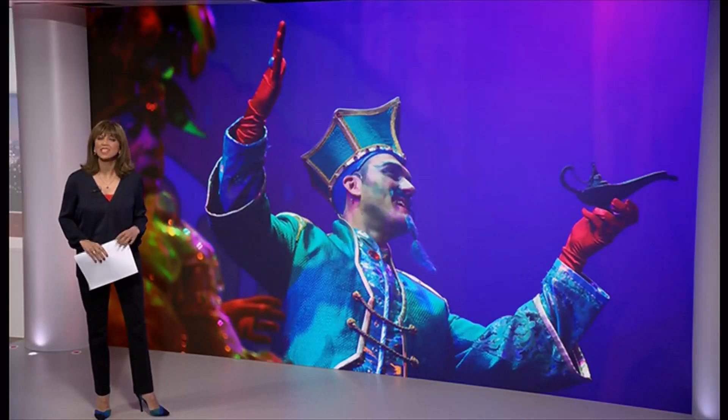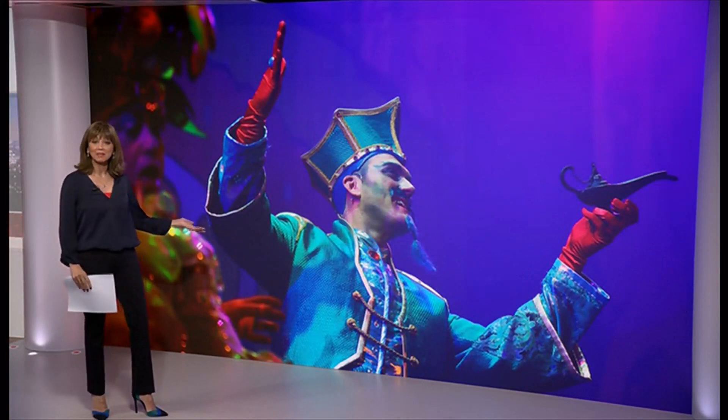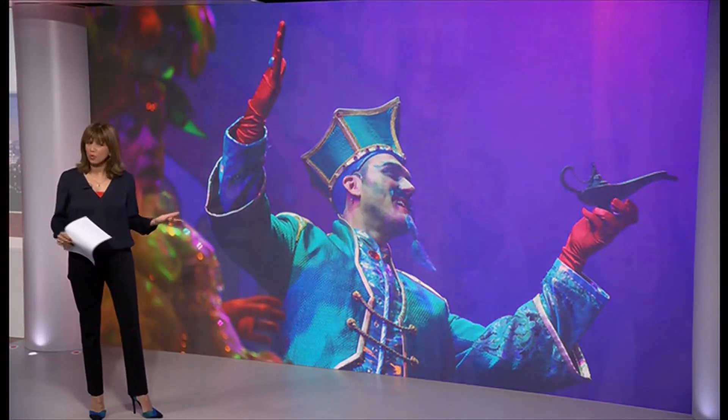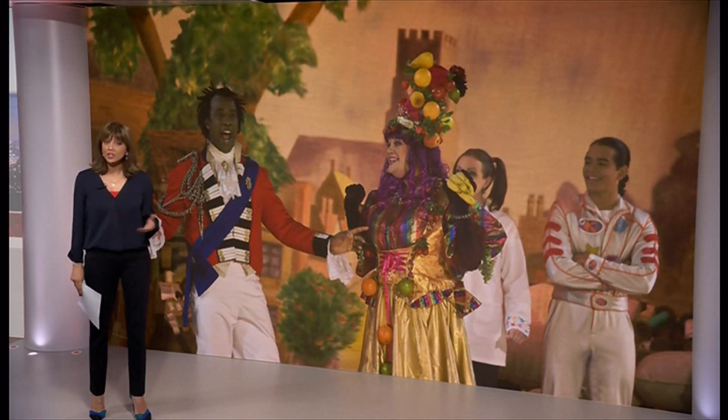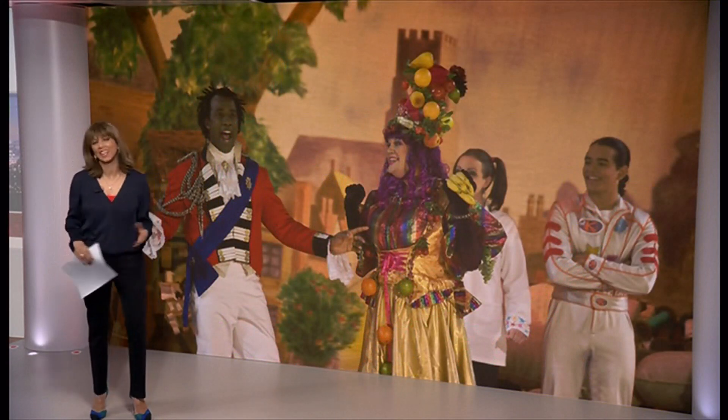It's part of British culture, especially around Christmas time. Here is a visual clue — Aladdin himself. Yes, the Panto. A family-friendly show nearly always based on well-known children's stories, with audience participation, of course, a key part of it. Oh, yes it is. I had to do that, didn't I?